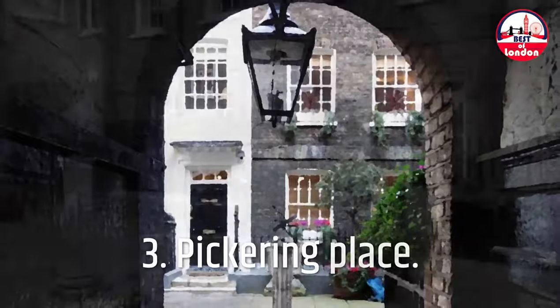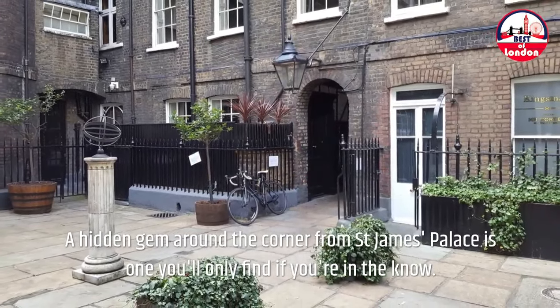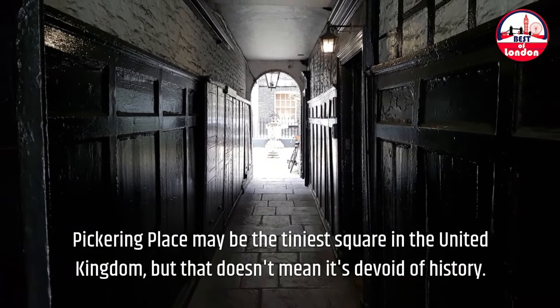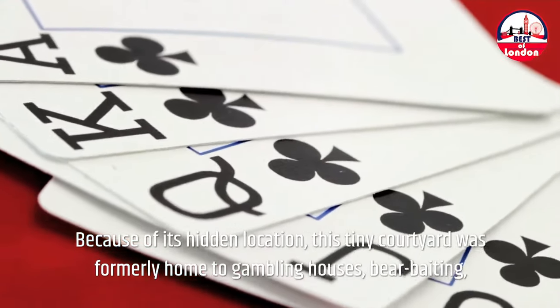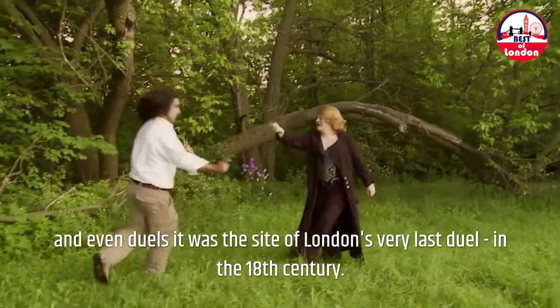3. Pickering Place — a hidden gem around the corner from St. James's Palace that you'll only find if you're in the know. Pickering Place may be the tiniest square in the United Kingdom, but that doesn't mean it's devoid of history. Because of its hidden location, this tiny courtyard was formerly home to gambling houses, bear baiting, and even duels — it was the site of London's very last duel, in the 18th century.